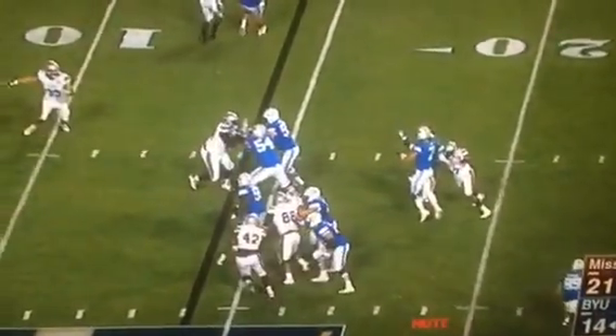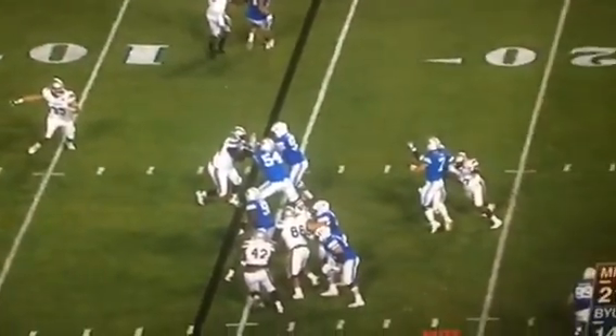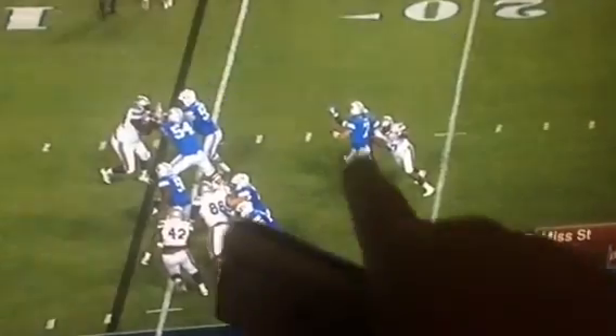He tries to quick-lob it. I think here is where he was headed. But the ball gets batted.